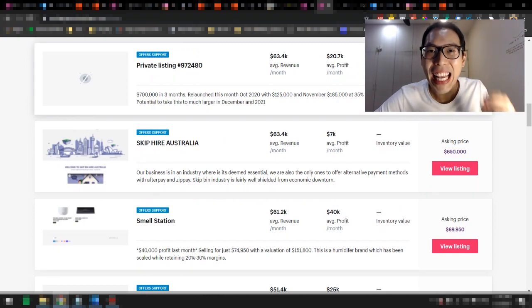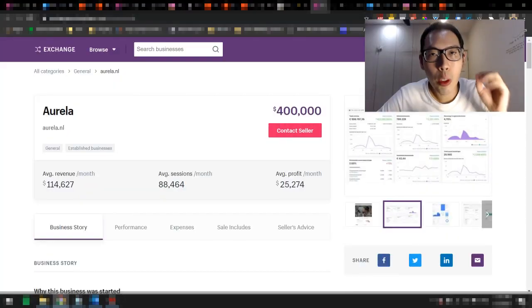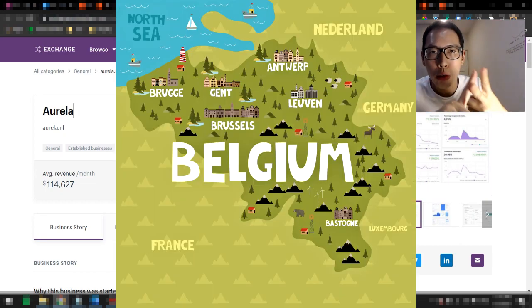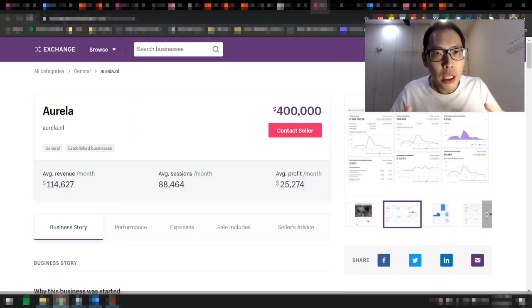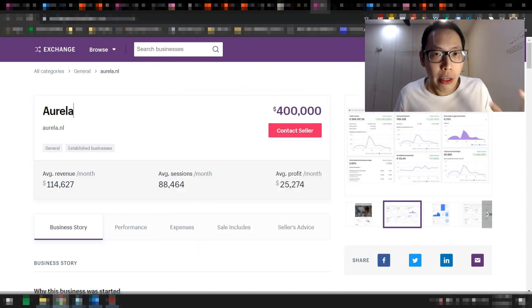The store I'm going to be talking about is currently active and it's called Aurela. Aurela is based in the Netherlands and only ships to two countries: the Netherlands and Belgium. This is actually a very smart move. While all the other dropshippers are focused on the big four — US, Australia, Canada, and UK — these people focused on just those two countries, which eradicates their competition. Not only that, because they have mastery of the language, they are able to cater to Dutch-speaking customers.